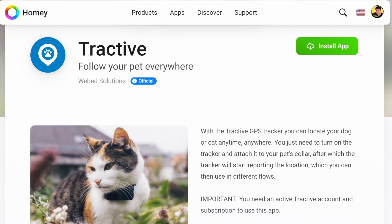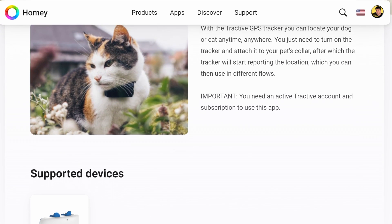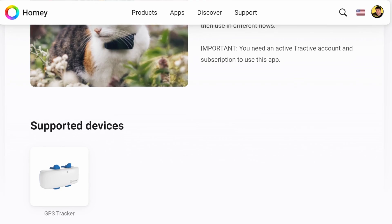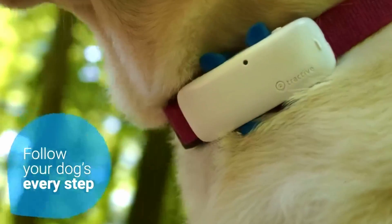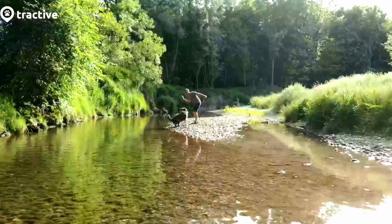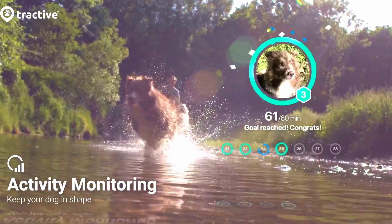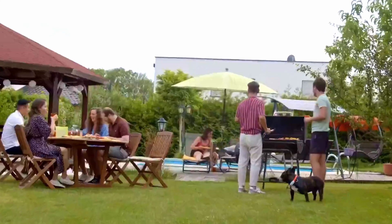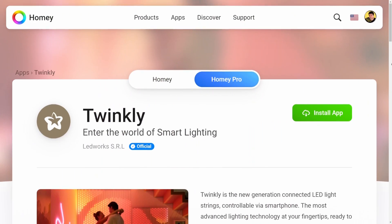For pet owners, Tractive's app brings peace of mind with GPS tracking for your furry friends. You can monitor your pet's location, health, and activity right from your smartphone. Tractive's dedication to pet safety and well-being shines through in their GPS tracking technology. Stay connected with your pet no matter where they roam, thanks to Tractive's Homey-compatible app.